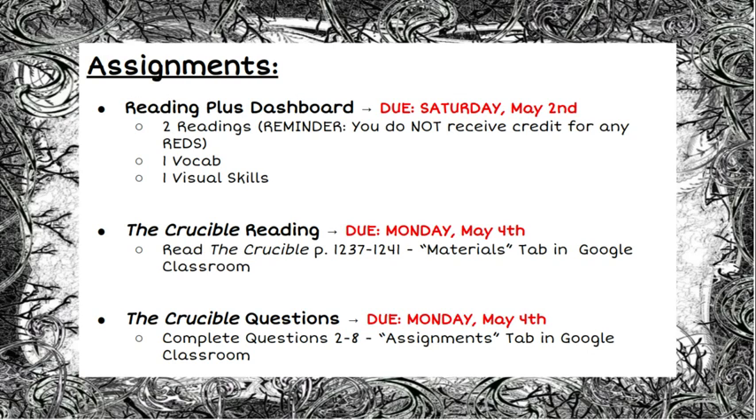Your weekly assignments are as follows. You will have your Reading Plus dashboard that you will need to complete, due on Saturday, May 2nd. This week I'm asking that you only complete two readings for your dashboard, one vocabulary lesson, and one visual skills lesson. Just a reminder that you do not earn any credit if you get a red for your reading lessons — you can only earn credit for your dashboard if you earn greens and yellows. Just be mindful of that as you're working towards your dashboard.